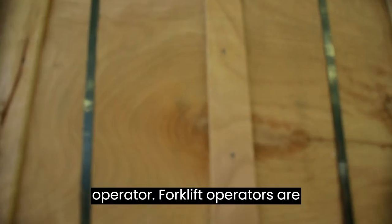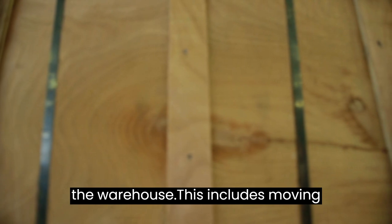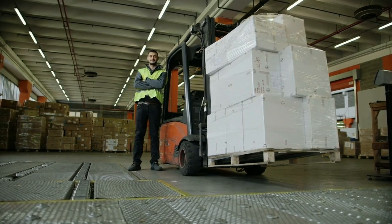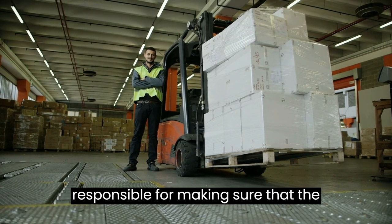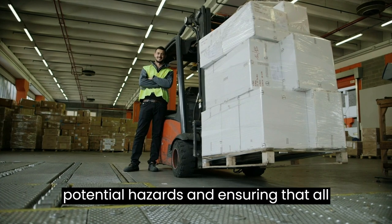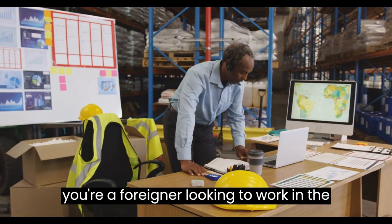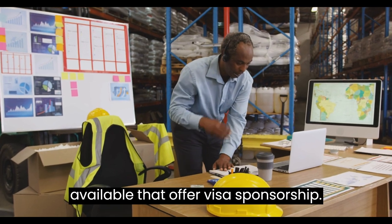Forklift operator: forklift operators are responsible for operating forklifts in the warehouse, including moving pallets, products, and materials around the warehouse. Warehouse safety officer: warehouse safety officers are responsible for making sure that the warehouse is safe and secure. This includes inspecting the warehouse for potential hazards and ensuring that all safety regulations are followed. If you're a foreigner looking to work in the UK, there are plenty of warehouse jobs available that offer visa sponsorship.